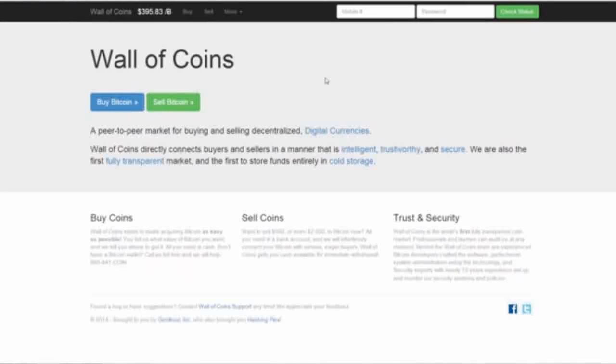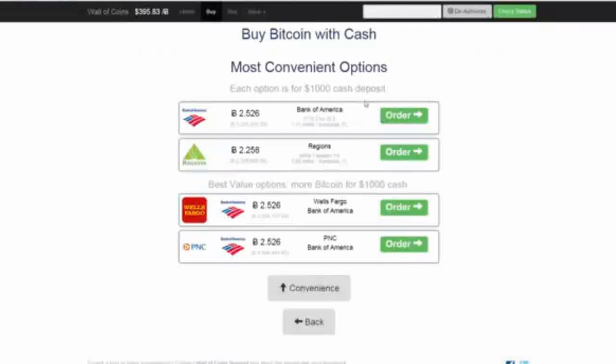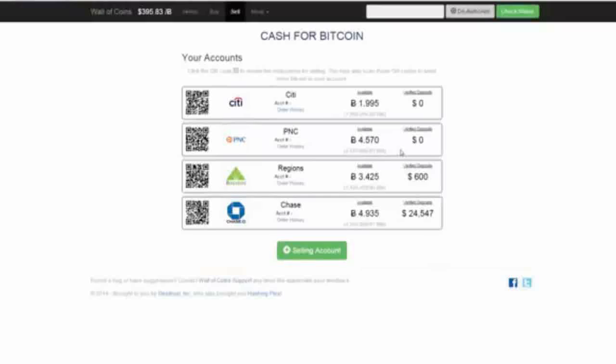Number three: Wall of Coins. Wall of Coins is available throughout the US, Canada, Poland, and the Philippines. A Bitcoin seller whose bank has a branch near you gives you their bank account number, and then you visit that bank's nearest branch and deposit the cash in person. Wall of Coins acts as escrow, and releases the Bitcoin to you once they've verified that the deposit has been made. Fees are set by individual sellers.